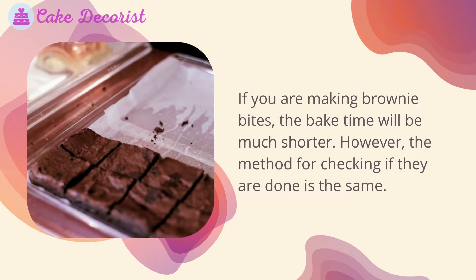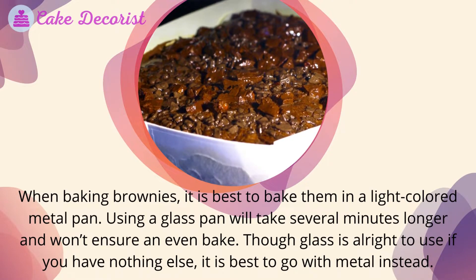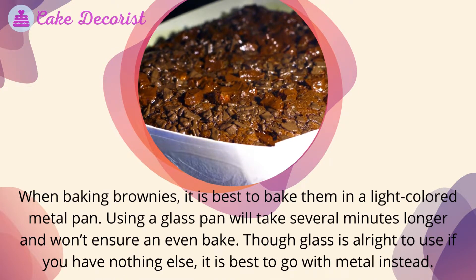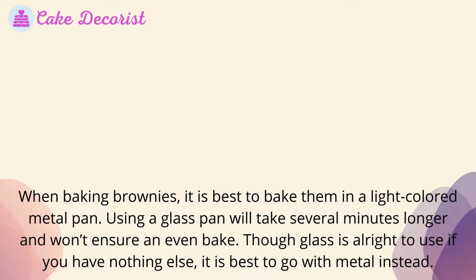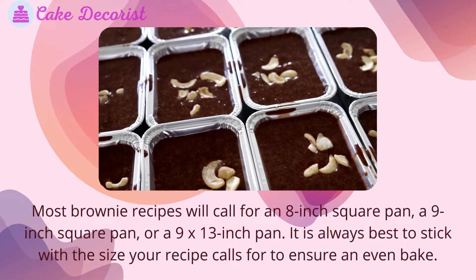However, the method for checking if brownie bites are done is the same. When baking brownies, it is best to use a light-colored metal pan. Using a glass pan will take several minutes longer and won't ensure an even bake — though glass is acceptable if you have nothing else, metal is the better choice. Most brownie recipes will call for an eight-inch square pan, a nine-inch square pan, or a nine-by-thirteen-inch pan.